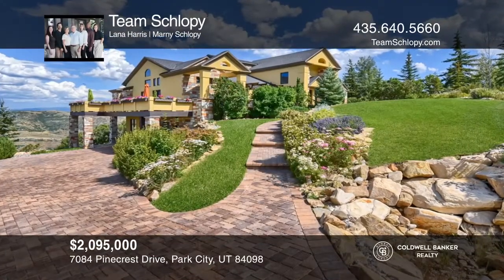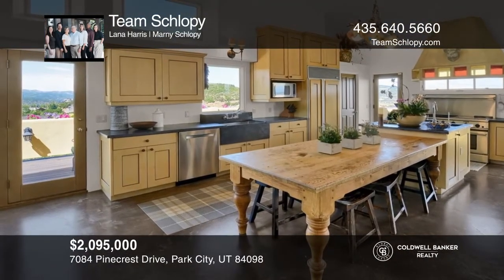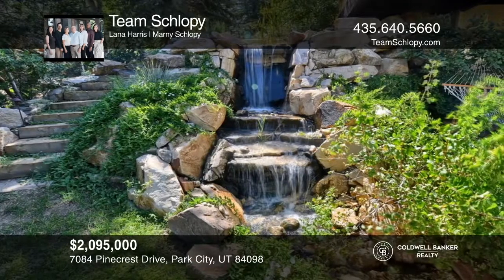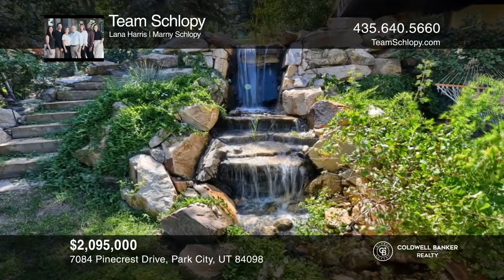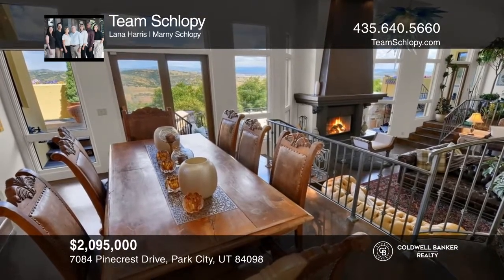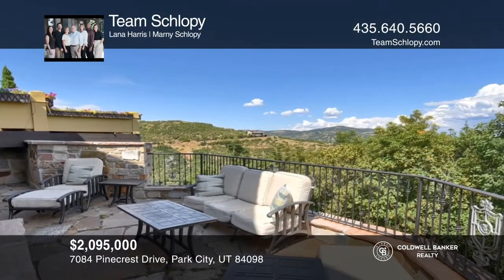Be inspired in this European estate with majestic views in every direction, a chef's kitchen, and an unrivaled master suite. Entertain all of your guests with a beautiful open floor plan that flows seamlessly, bringing the indoors out with eight doors accessing the expansive deck. Stroll the European gardens while listening to the waterfalls from two private streams.